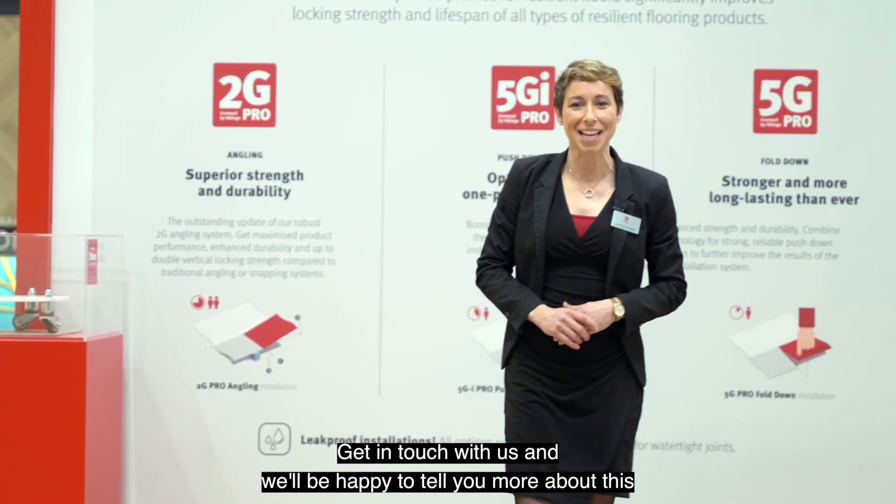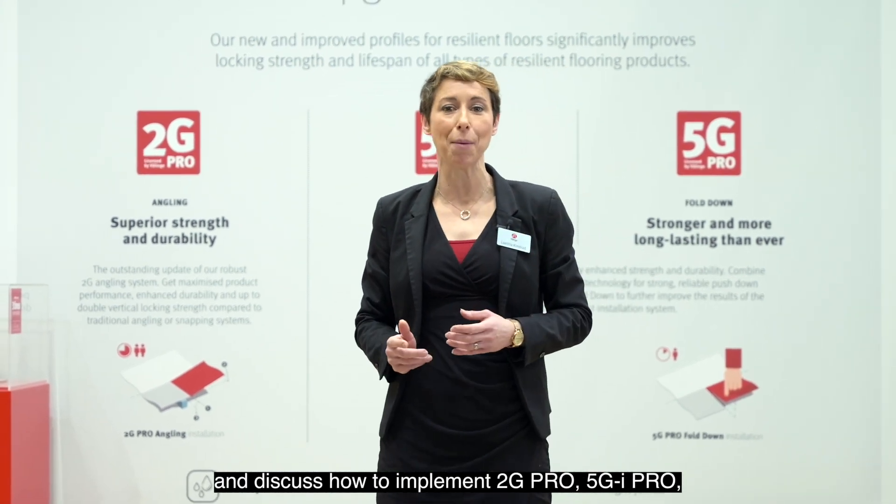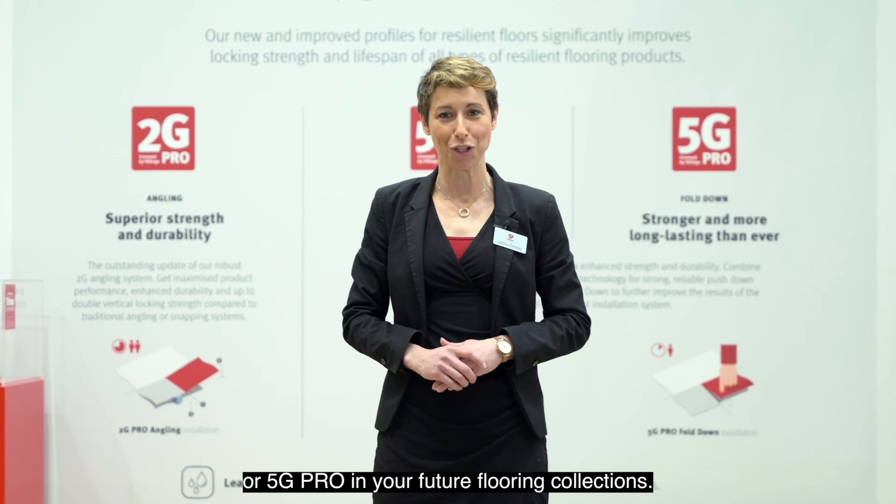Get in touch with us and we'll be happy to tell you more about this and discuss how to implement 2G Pro, 5G Eye Pro, or 5G Pro in your future flooring collections.